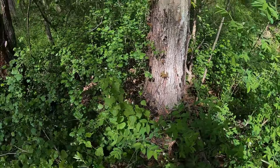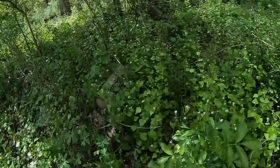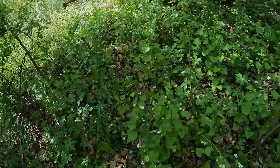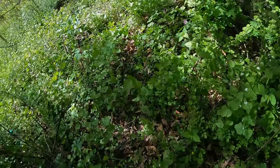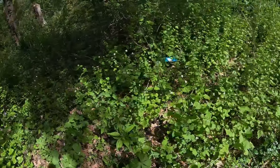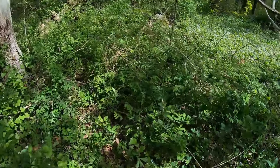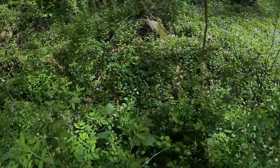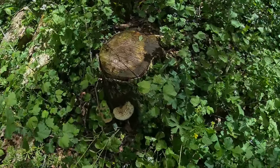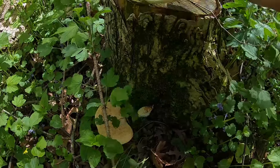Even these really old stumps can pop out a couple morels even after 10 years. If it's an easy check, go for it, though I don't expect to pick a pound from here. We also found something else to throw on the grill — we got steak, morels, asparagus, and pheasant backs. These are hard to pick without a knife.